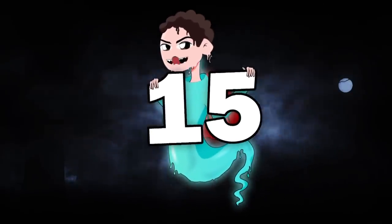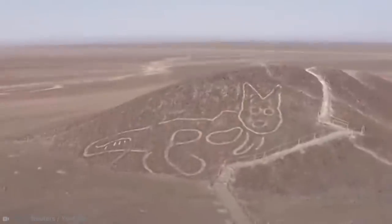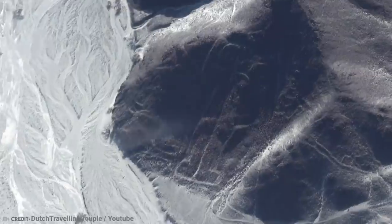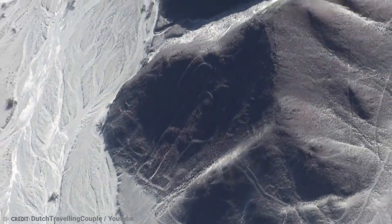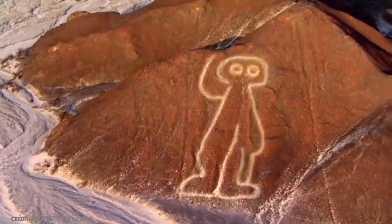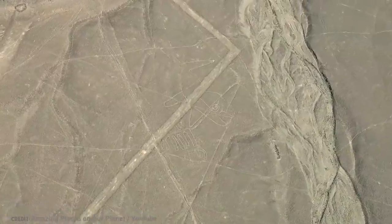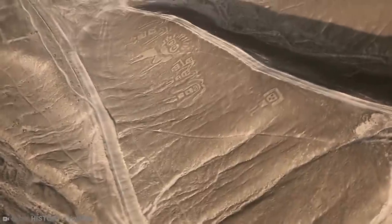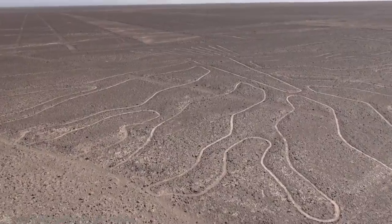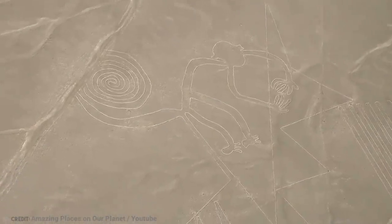Number 15: Nazca Lines. The mysterious Nazca Lines are located in the Nazca Desert in Peru, South America. They are massive geometrical shapes in the ground that represent different animals. Some lines are 30 meters wide and can stretch as long as 9 kilometers. They were discovered in the 1920s when a plane flew over them, and are so big it's impossible to see them from the ground.